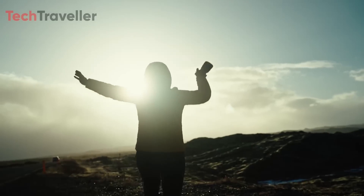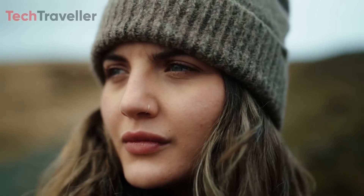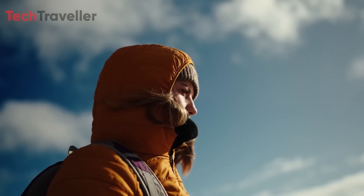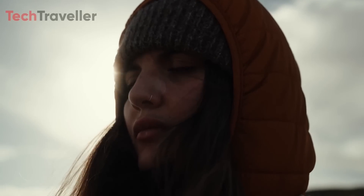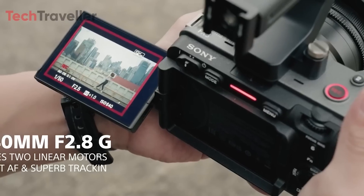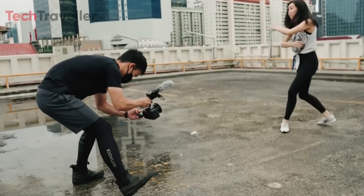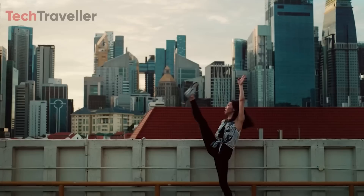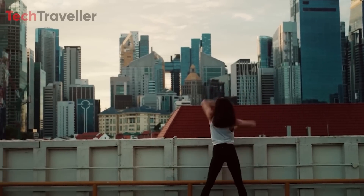If the FX3 II indeed features a global shutter, it would be a monumental step forward for videographers seeking crisp, distortion-free footage. The ability to eliminate rolling shutter artifacts would make the FX3 II an attractive option for a wide range of applications, from sports and action videography to high-speed cinematography.